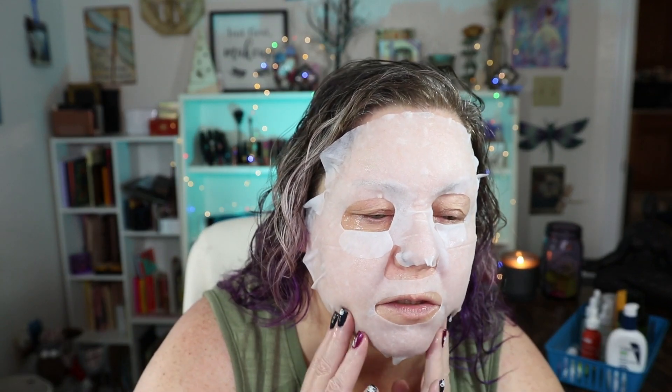Very, very juicy and slimy feeling. Okay, so we're going to let this marinate, and while it's marinating I'm going to show you my AM skincare routine. Here are all the items that I use every day in my morning skincare routine.